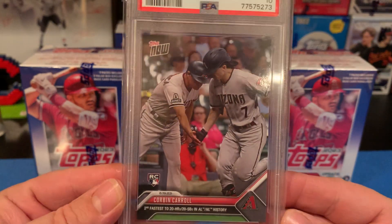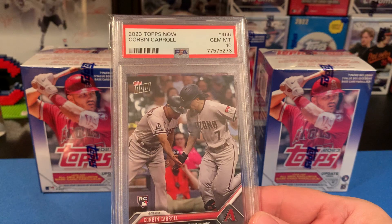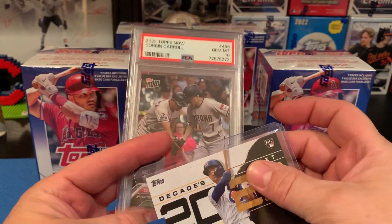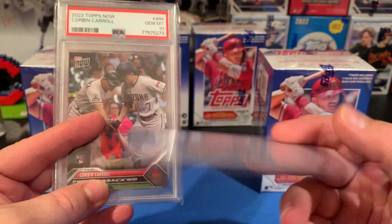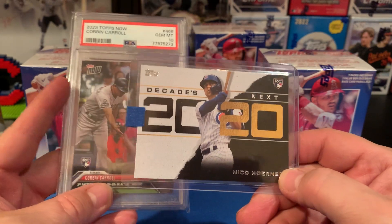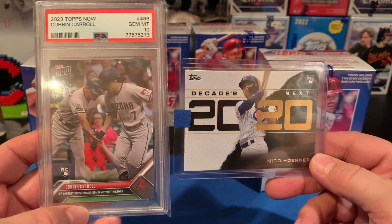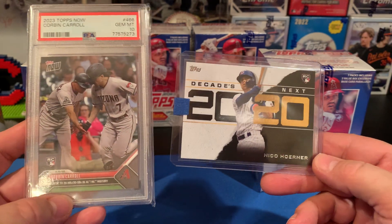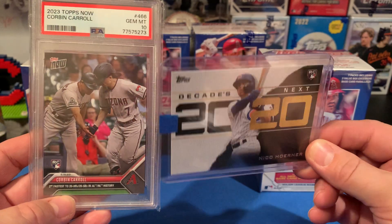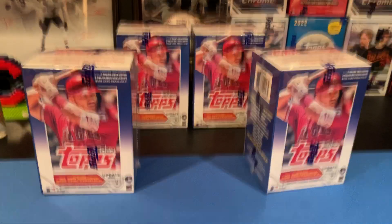I have some Topps Now cards but I don't have any PSA 10s, and Corbin Carroll is literally one of my favorite players right now — I'm collecting him probably the heaviest. The eBay seller also threw in an extra card, an Nico Horner from 2020, his rookie. What's crazy is these are my two favorite players right now — Nico Horner is my favorite as a Cubbie, and Corbin Carroll is my second. That's a really cool coincidence.